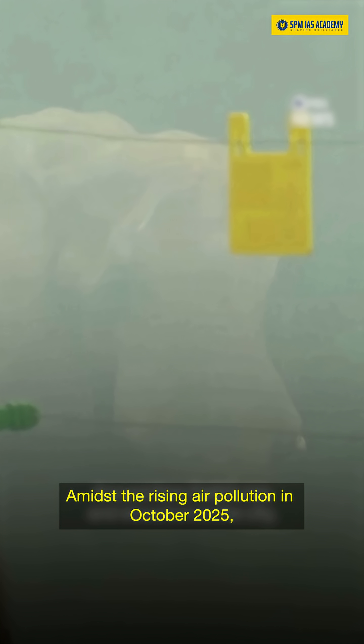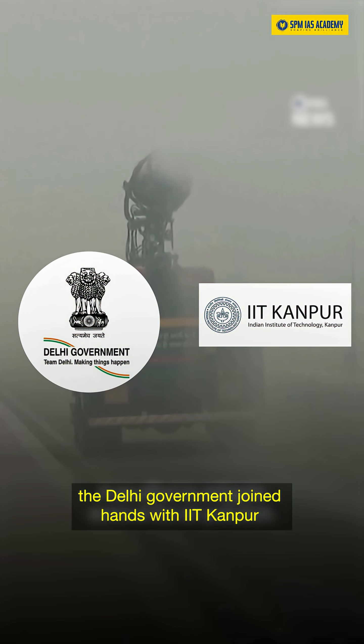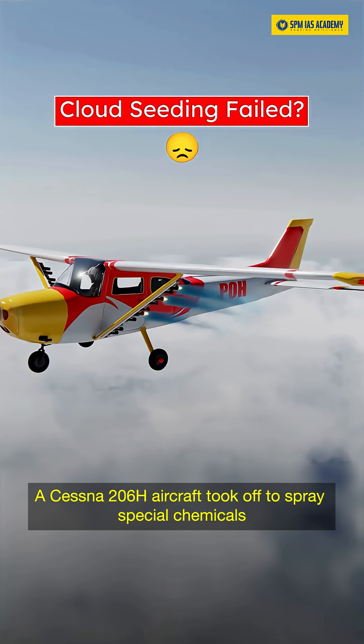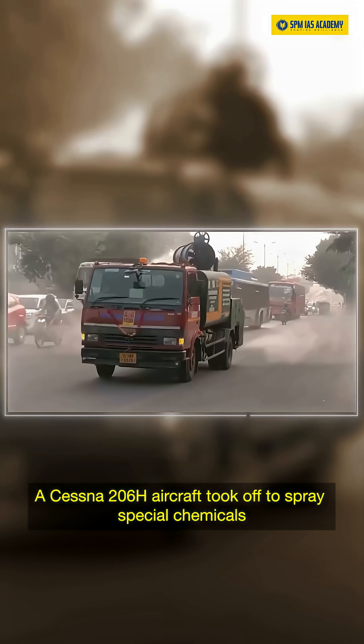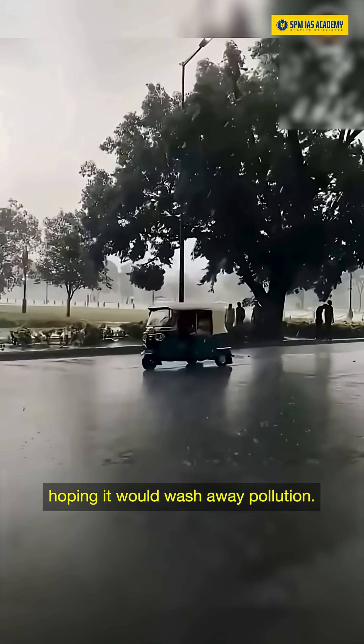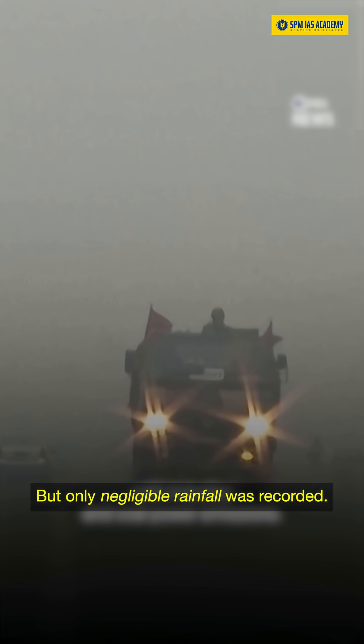Amidst the rising air pollution in October 2025, the Delhi government joined hands with IIT Kanpur to try cloud seeding. A Cessna 206H aircraft took off to spray special chemicals into the clouds to create artificial rain, hoping it would wash away pollution. But only negligible rainfall was recorded. So what exactly is cloud seeding?